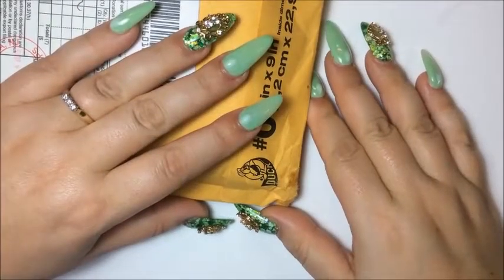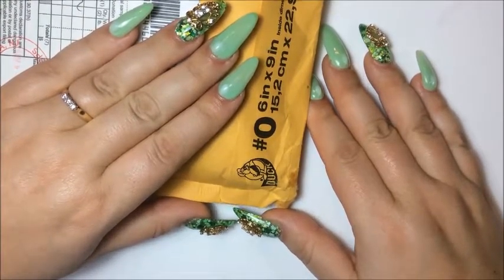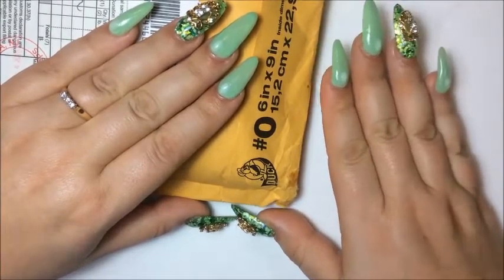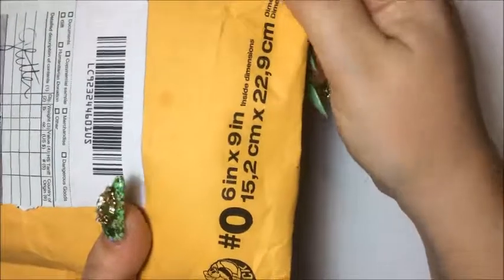Hey everyone, today I just wanted to show you a quick purchase I made from Glitter Lovers. She was having a 50% clearance sale and I believe it's still going on, so you can check her channel out. I'm going to open the package — I have not opened it up yet, it's pretty big — so I'm just going to show you what I bought.